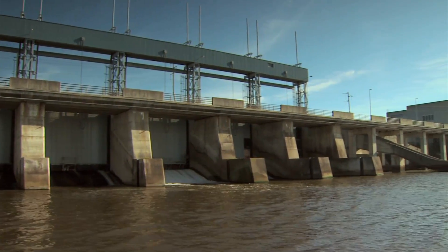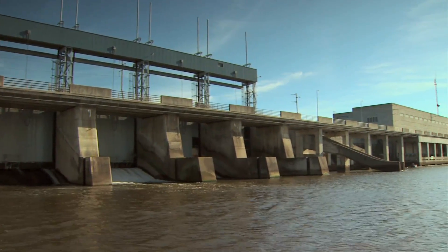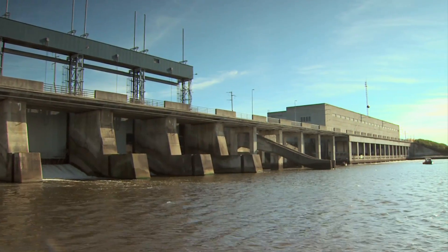Six spillway gates allow excess water to pass through the station during periods of high river flows.